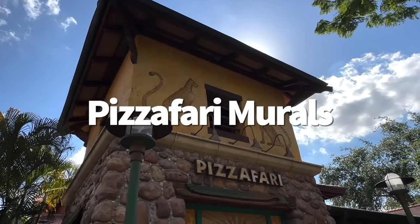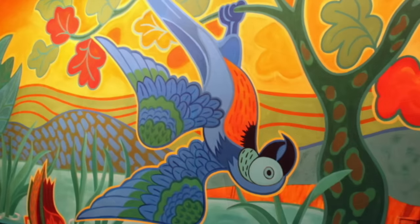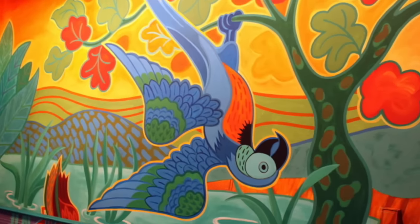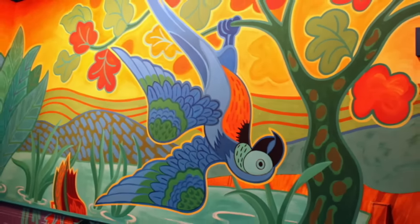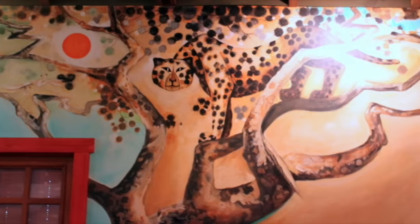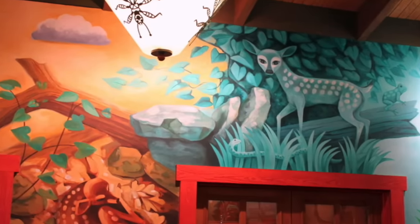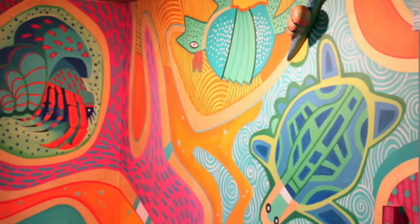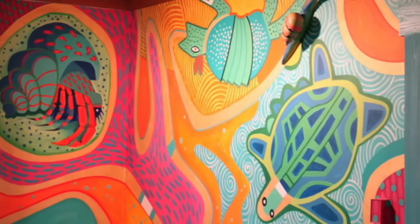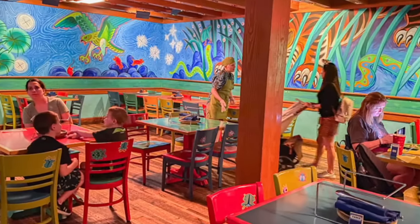Even Animal Kingdom's quick-service puffy pizza joint is worth heading into just for the dining room art. The four different Pizzafari dining rooms are covered in colorful and quirky animal murals, each themed around a different animal characteristic. One room is all about animals and their art of camouflage. Another features animals that carry their homes on their backs. Then there's a room for all of our upside-down animal friends. And the final room showcases a bunch of different animals that like to party at night.